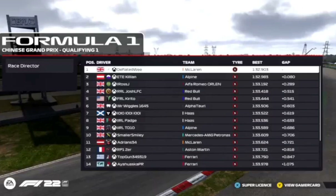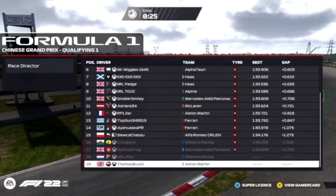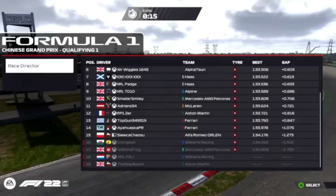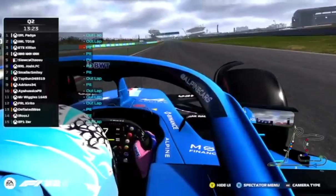Deflated Wee and Killian lead the way with nothing really to separate them — only two drivers into the 1:32s right now. Ross is a close third but dropping out. Joseph Ailes will be last on the grid, then Slapbus, Peli with no time on the board, Asma Frog, and Longson — seven of them in total dropping out.